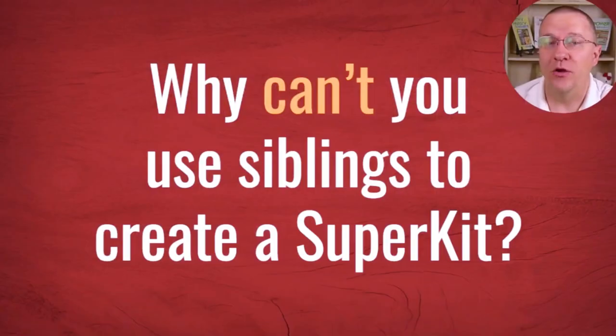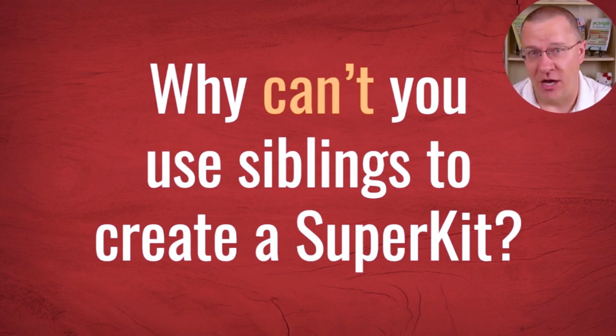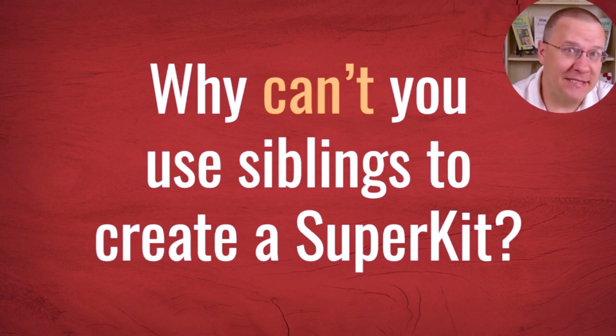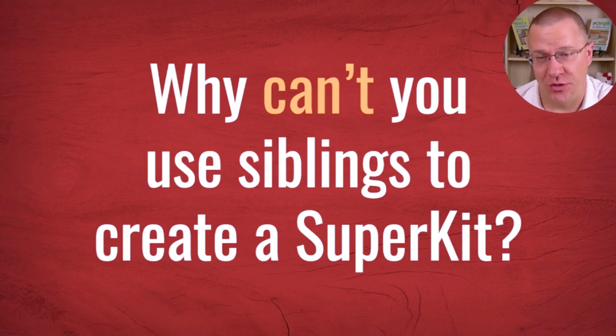Do you like super kits, or have you heard of super kits and thought that's going to be super if I can use one of those but haven't tested with lots of places? Well today we are going to talk about why you can't use siblings to create a super kit. This is a question that has come up quite often, particularly when people have tested and had their brothers and sisters tested as well and want to combine those tests.